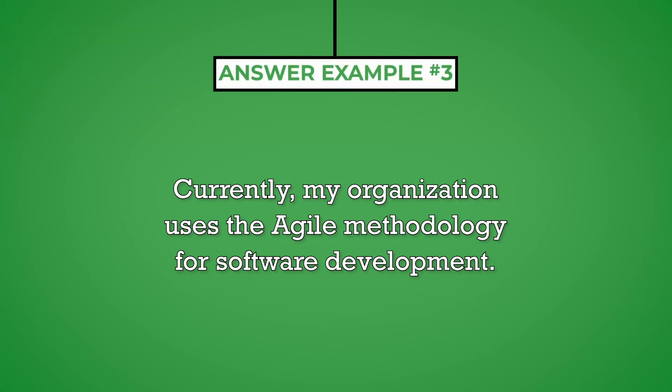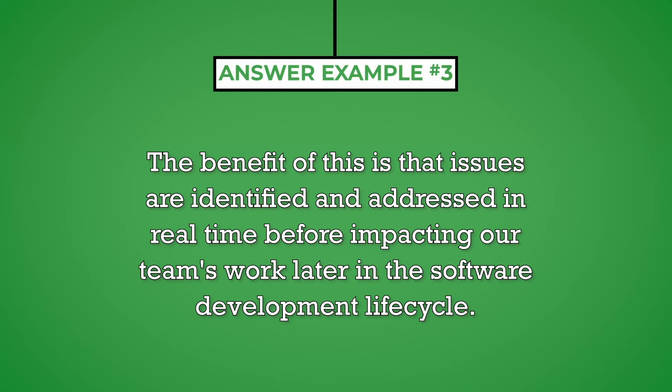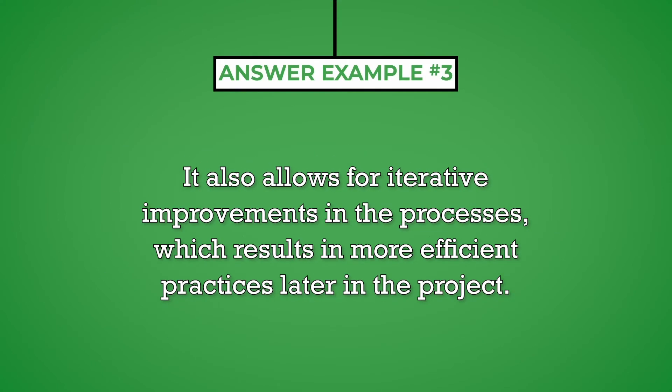Currently, my organization uses the Agile methodology for software development. The benefit of this is that issues are identified and addressed in real time before impacting our team's work later in the software development life cycle. It also allows for iterative improvements in the processes, which results in more efficient practices later in the project.